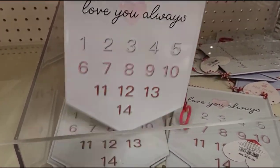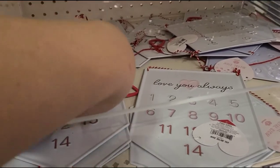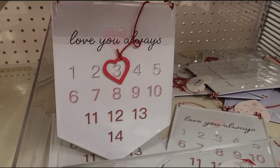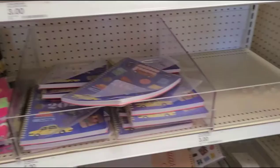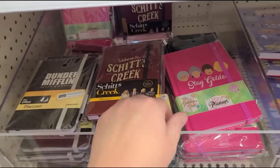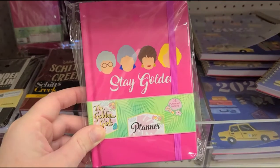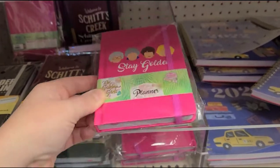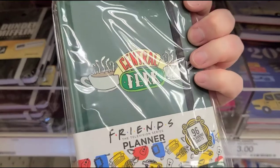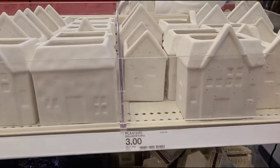There's a little metal sign with a little tassel, and this one I believe is magnetic — to count down the days till Valentine's. Over here they have some planners: The Office, Schitt's Creek, and the Golden Girls. So sad and tragic about Betty White — she was a legend. The planners are $3. And there's also Friends and Central Park.